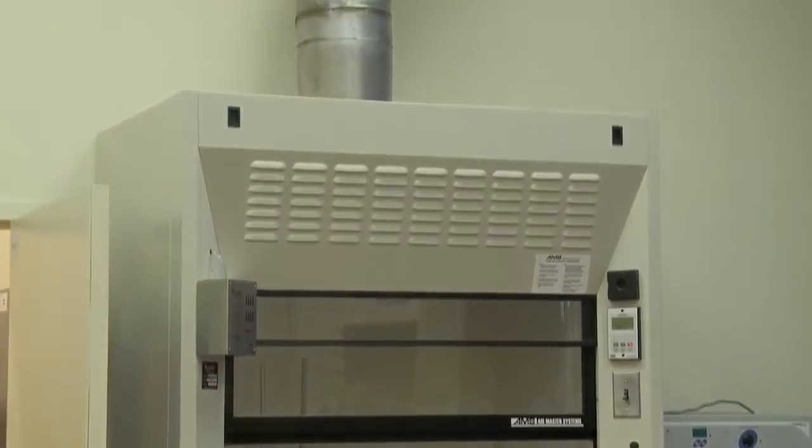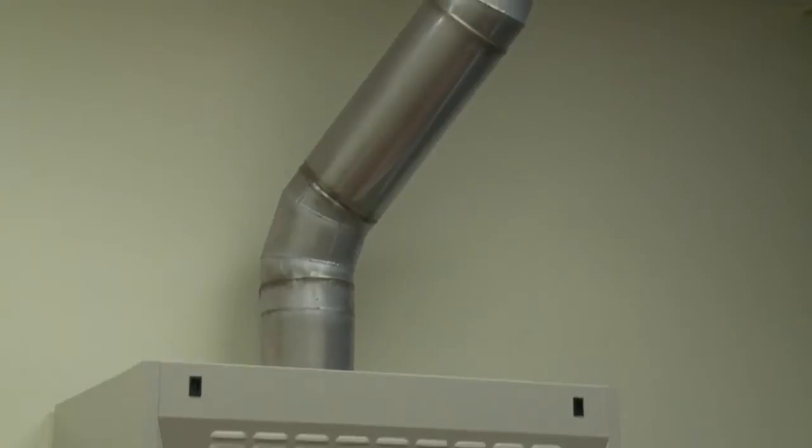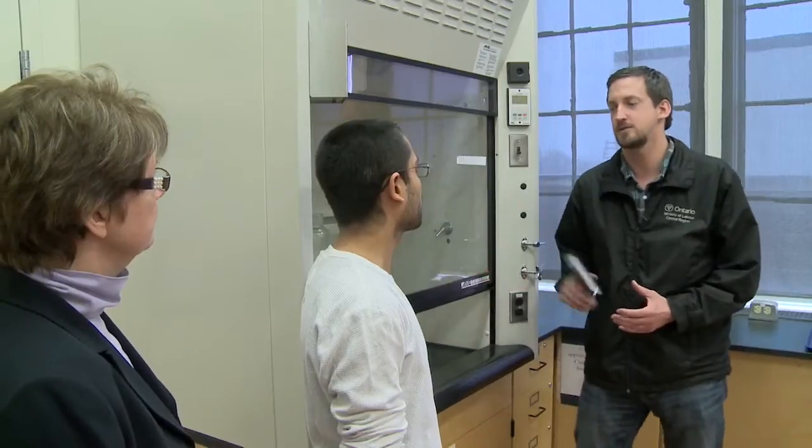I see you have a fume hood in operation here. The primary concern is that when you are using a fume hood, you have the sash at the safe level. How often do you inspect your fume hood? We get a risk check every year. Great.